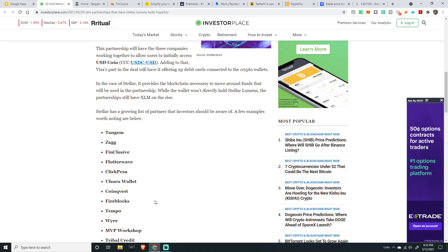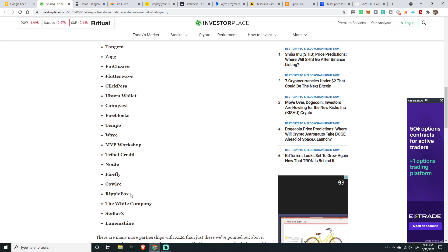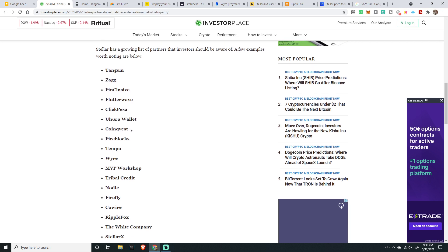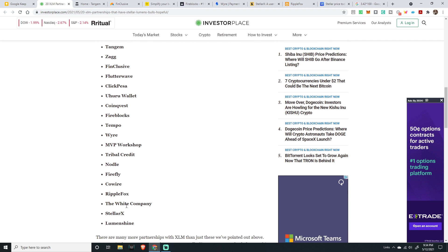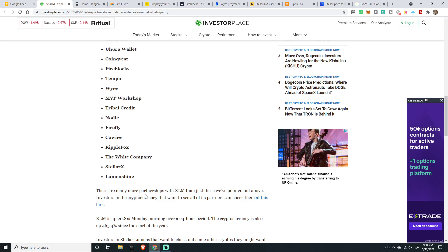When you look at projects being built — whether it's XRP or Stellar and XLM — it's about normalization and Main Street coming to this space, which is vital. So then you look at this list and there are 20 different projects utilizing XLM and Stellar in some way: Tangem, Zag, Finclusive, Flutterwave, ClickPesa, Coinvest, Fireblocks, Tempo, Wire, MVB, Workshop Truck, Tribal Credit, Nodal, Firefly, Co Wire, Ripple Fox, The White Company, Stellar X, and Lumenshine — and there are even more.